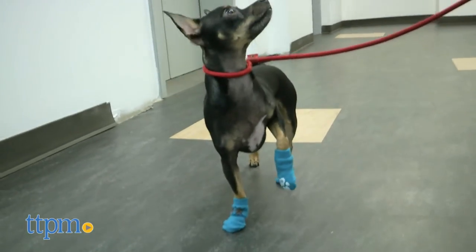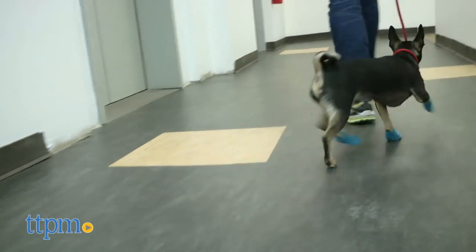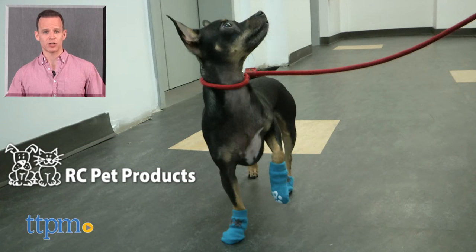These were obviously a little big on Max, but in the right size, well, he'd just be too handsome to film. For where to buy and current pricing, find us at ttpm.com or subscribe to our YouTube channels for more great reviews every day.